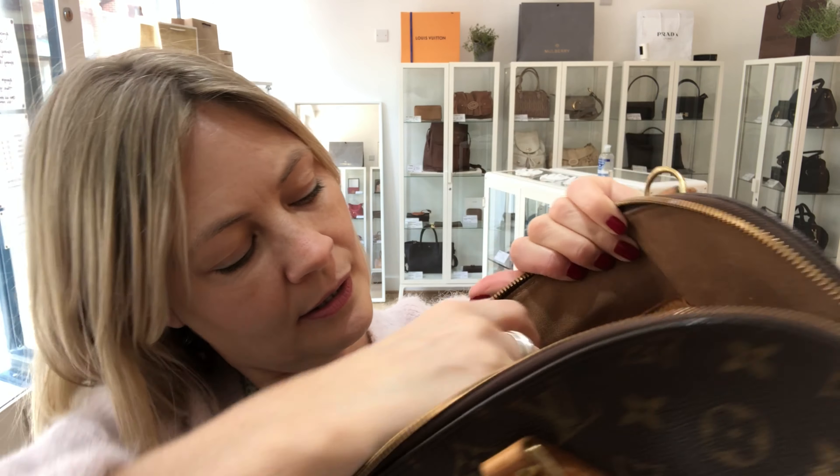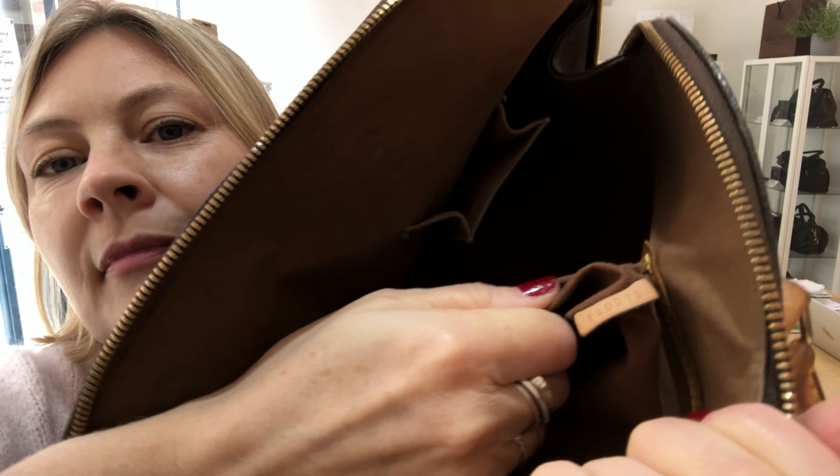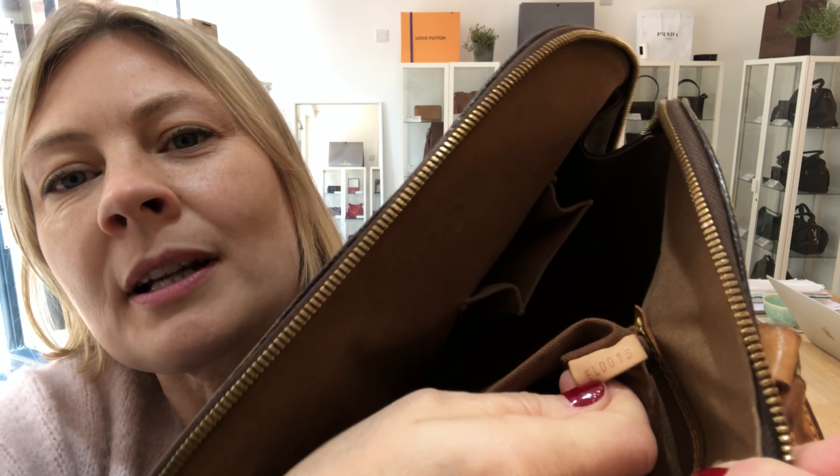Hey bag lovers, welcome back to Arm Candy. Today's bag is a gorgeous piece of Louis. It is of course a Louis Vuitton Alma, that classic classic LV, the one that we all want to have in our closet.